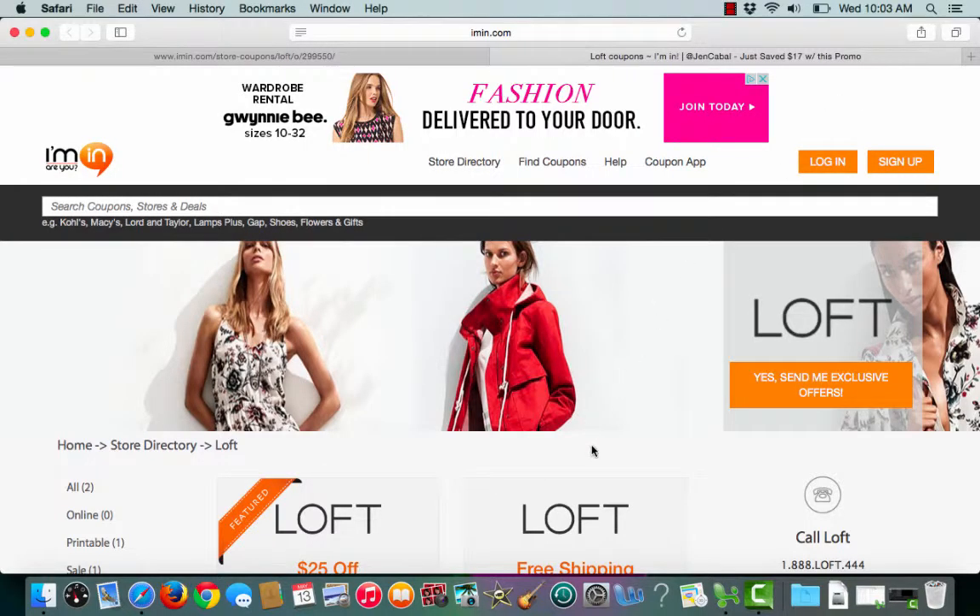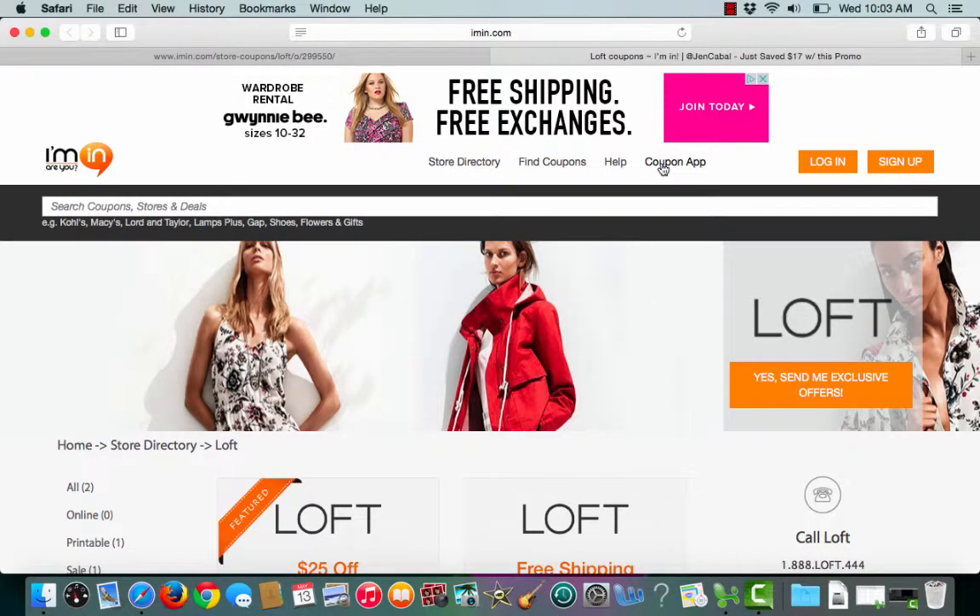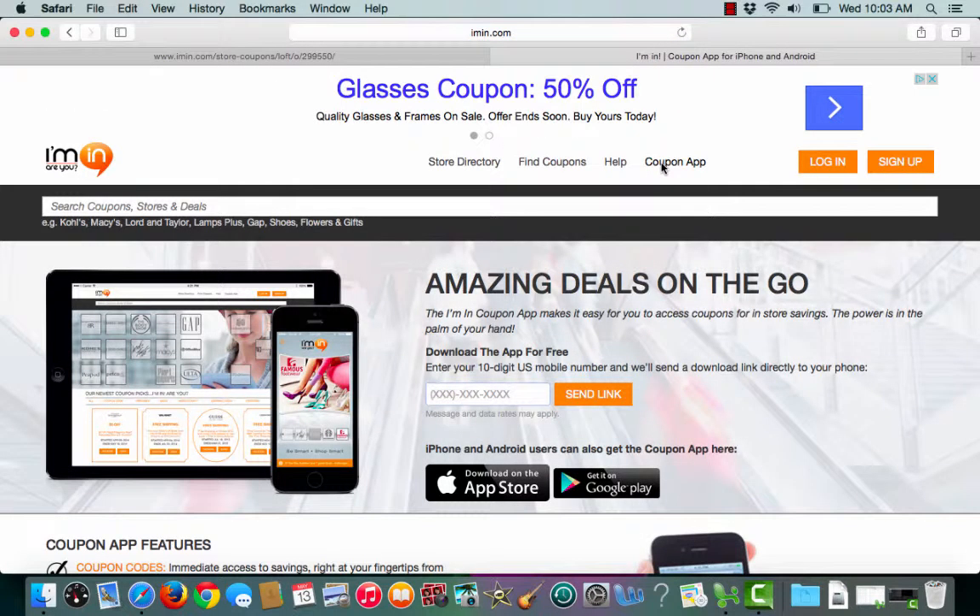If you haven't already done so, check out imin.com's coupon app. By entering your 10-digit U.S. mobile number, we'll send a download link directly to your phone. This way, you have immediate access to savings right at your fingertips from hundreds of merchants, including the Loft.